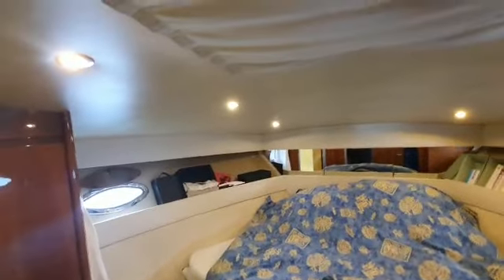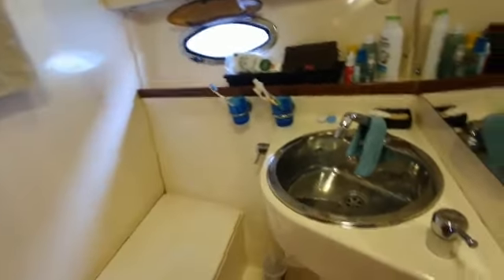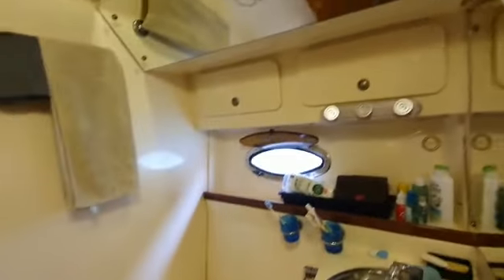En suite. Headlinings are pretty good. Woodwork is excellent — nice quality finish. The en suite for the master: the shower, electric toilet, two wardrobes. TV in here as well.